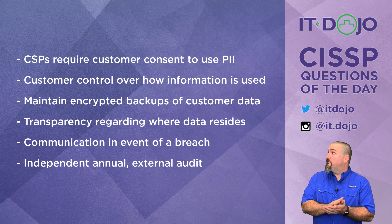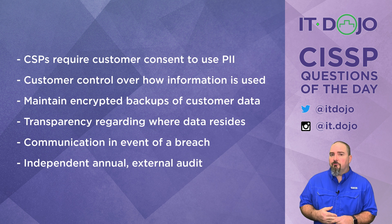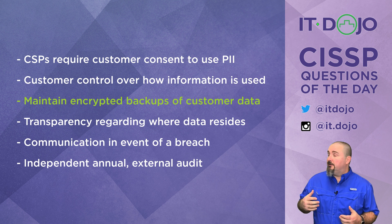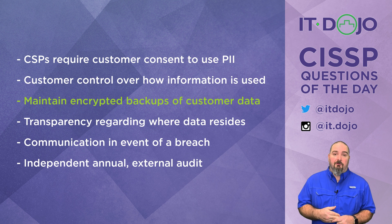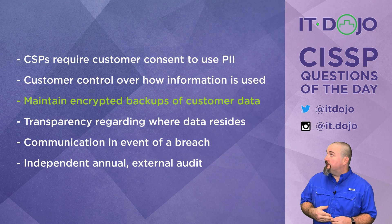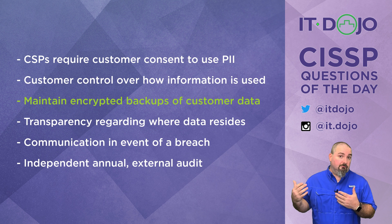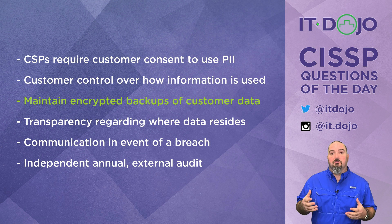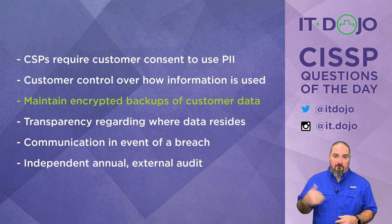The third option says that the cloud service provider must maintain encrypted backups of the customer's data. And no — that is not something detailed in ISO 27018 and is not considered a recommendation under that standard. So that is the right answer, because we're looking for what is not included as one of the objectives for ISO 27018.